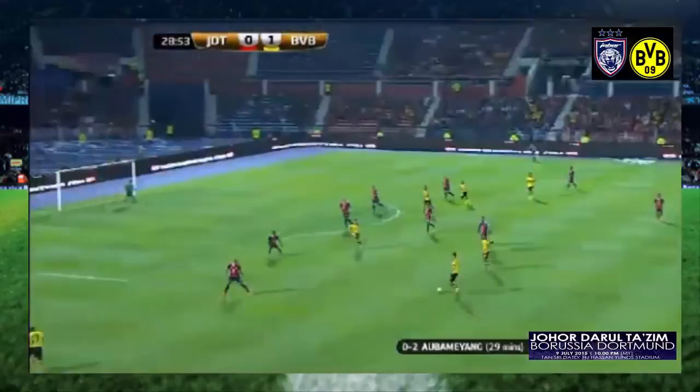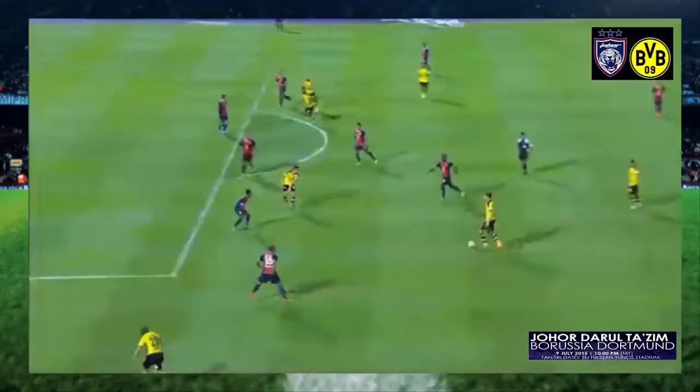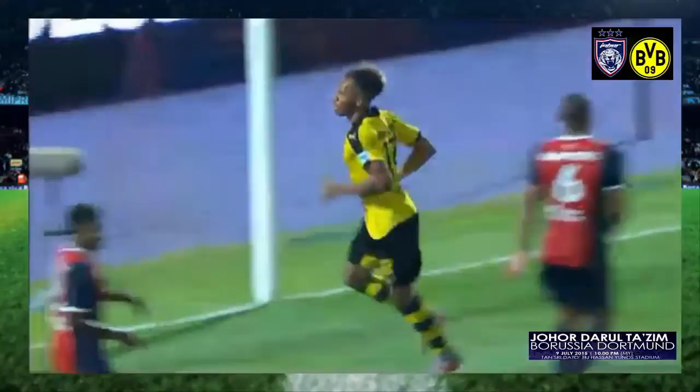Dortmund making it two. Lovely play from Stankovic rolling to Schmelzer. And Aubameyang with a tap in, but a well-timed run and a well-taken goal. Really nicely done. Schmelzer again, excellent to get into that position. But the star of that goal was Stankovic — commanding centre-half play to set the full-back on his way and tee up Aubameyang.